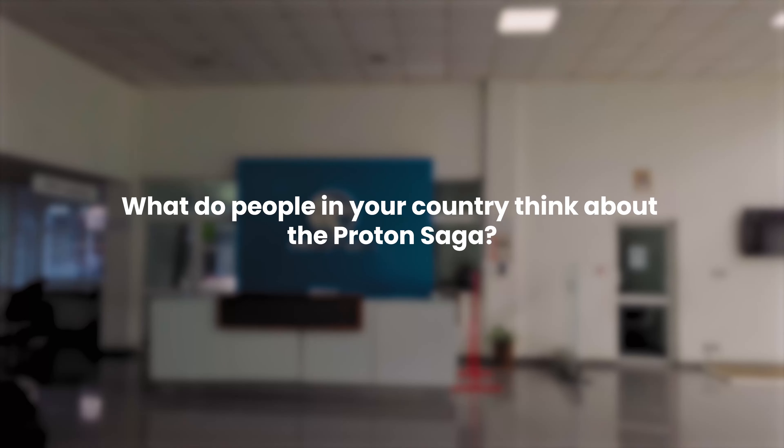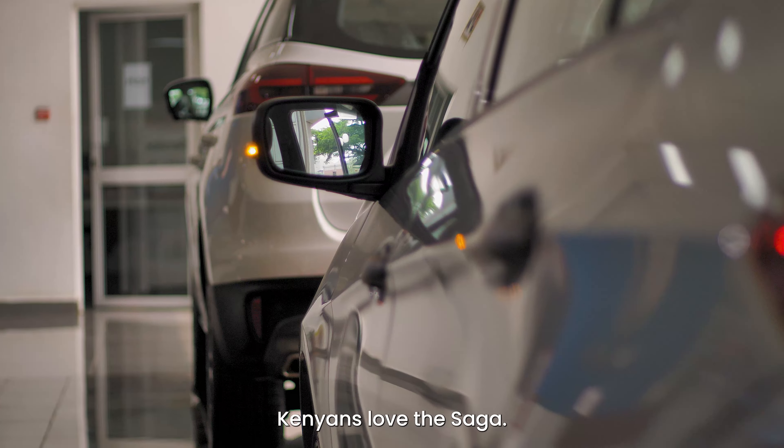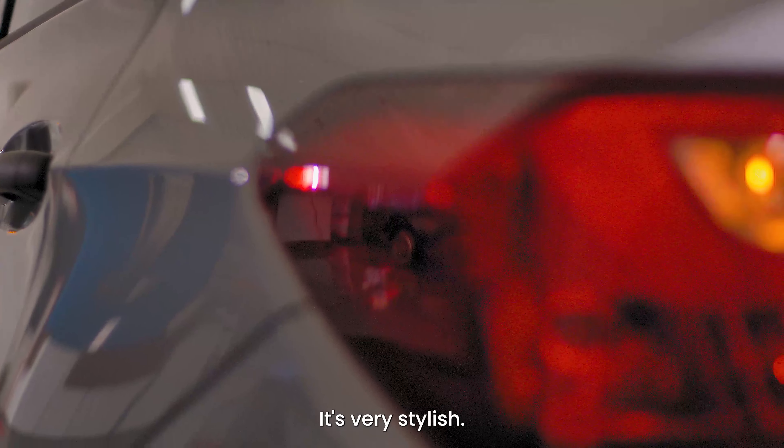We are offering Kenyans a chance to buy a brand new car from the showroom — zero mileage — with a five-year warranty, 150,000 kilometers, at a very affordable price.